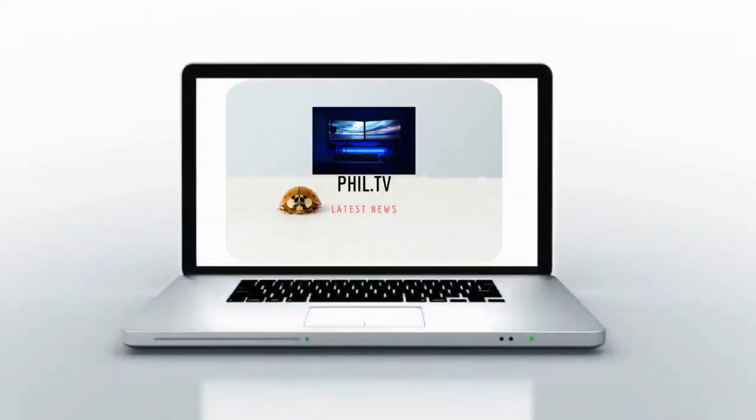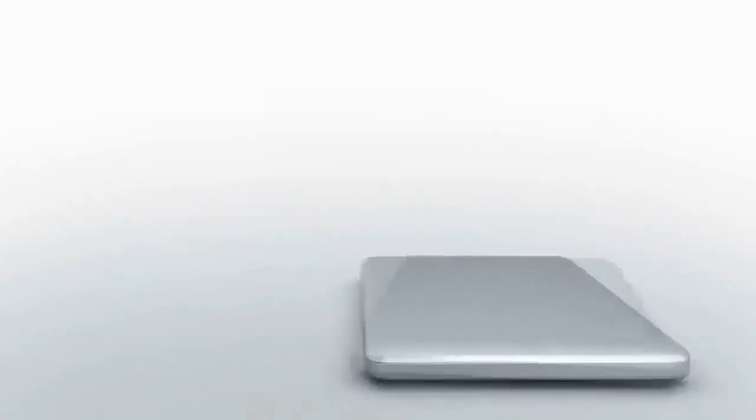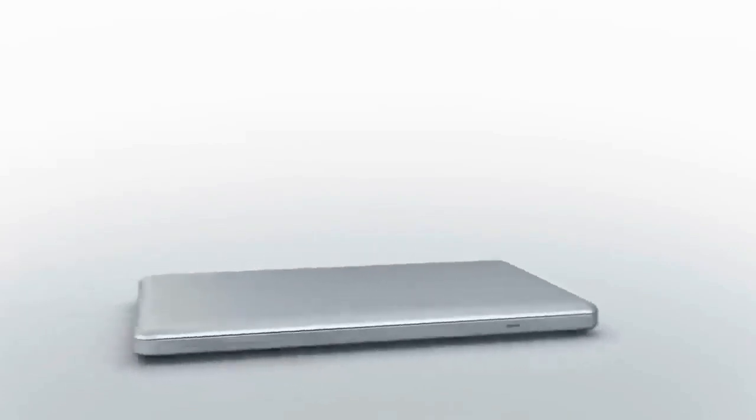Hi guys, it's the phil.tv channel again. Here we talk about the Akko trike overview. Please do subscribe and click that notification bell for new updates, and be sure to watch till the end.